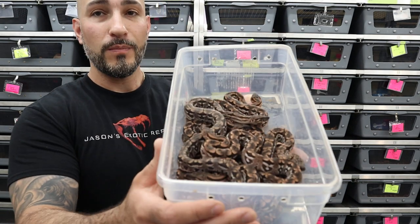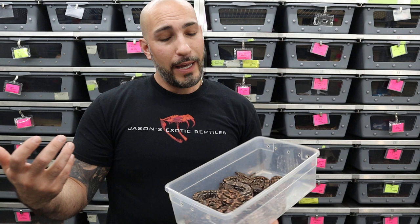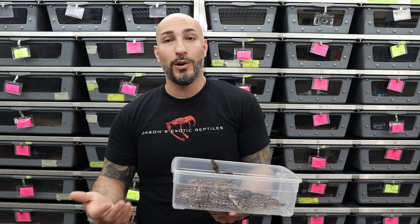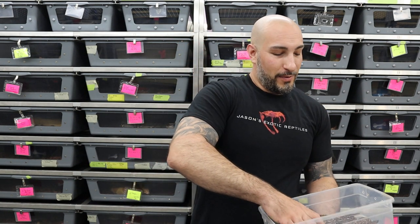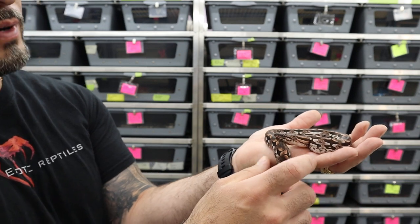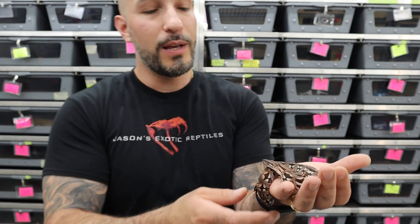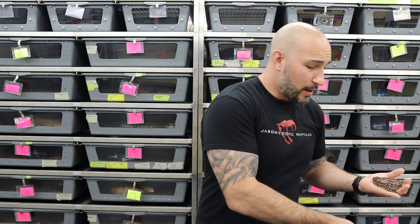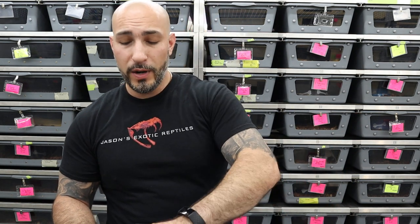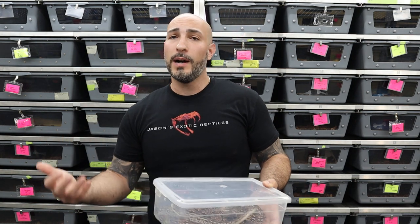There's one feisty one right in the middle, but super vibrant, really pretty babies. They have bright vibrant colors — pinks, whites, blacks, chocolates. I probably have seven or eight babies in here, which is actually a pretty average size litter for Dumeril's boas. I'm probably going to keep a good amount of these because I really want to raise up a couple more for my breeding group. Right now I have two males and two females, and I cycle my females every other year.